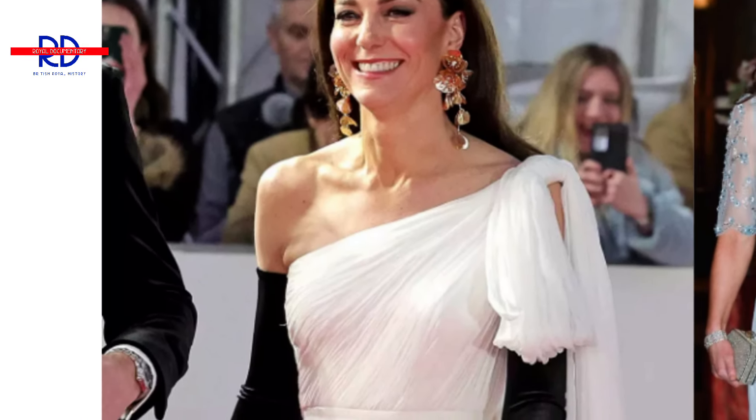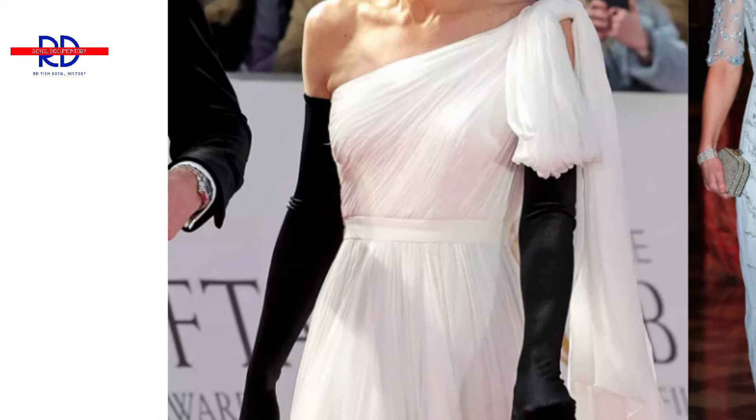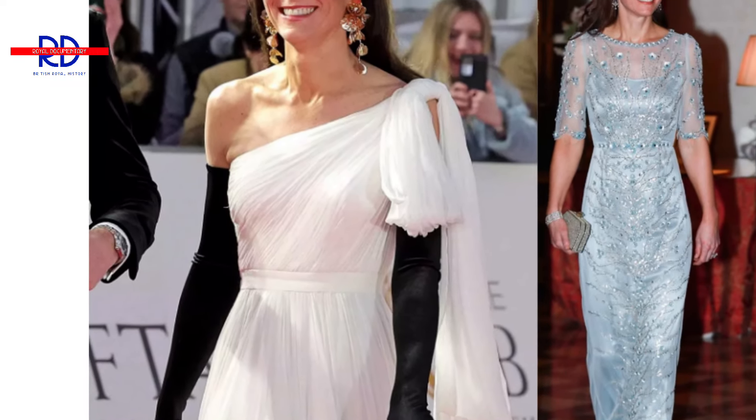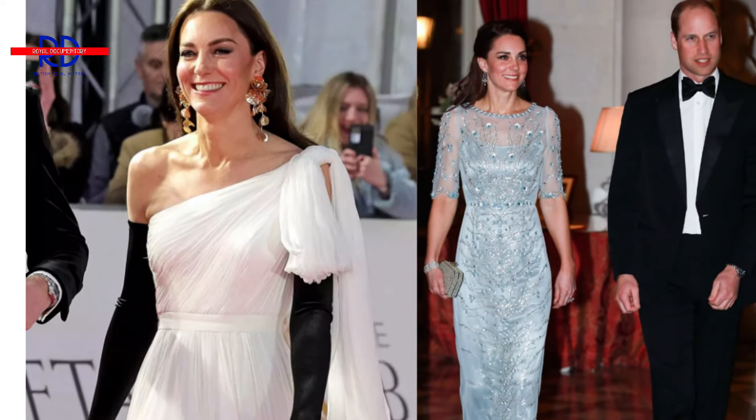During the BAFTA Awards, alongside her international trips to Paris and Poland, as well as at royal festivities and various events of her own, the Princess of Wales consistently sports matching jewels. Come along as I take you on a nostalgic tour of Princess Catherine's finest jewellery collection.